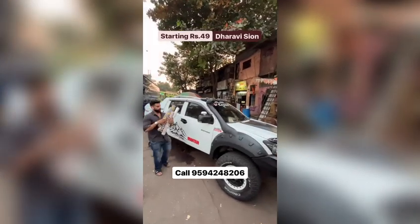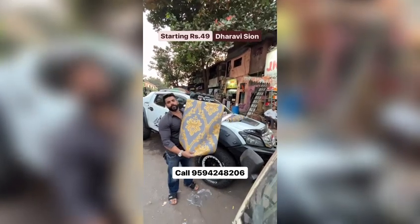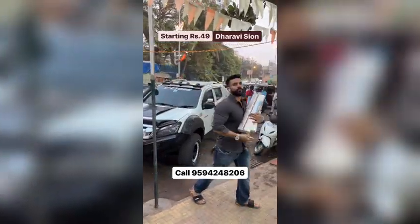How much are you unloading in this car? Here we get the wallpaper. We start the wallpaper from 49 rupees. I am being imported madri. Let's go to my shop. This is our shop.